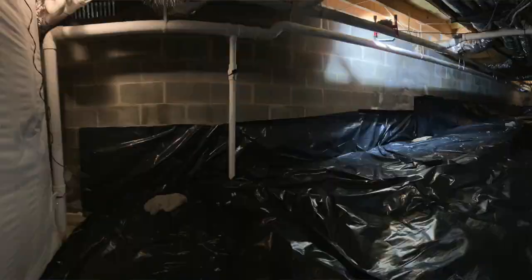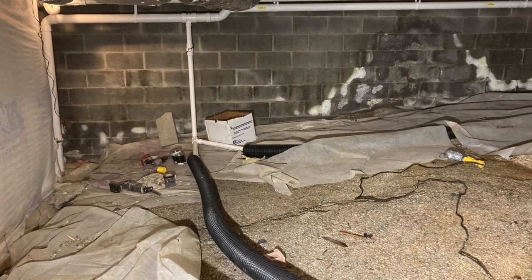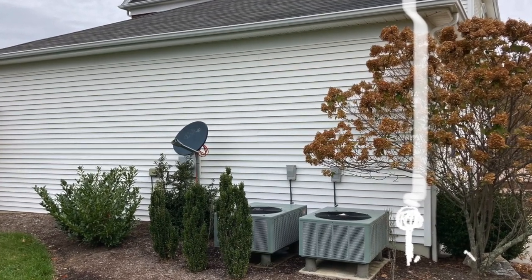What we would do is encapsulate this crawl space and run pipe underneath the plastic into the new plastic, tie it together with that pipe, route pipe out that way, and attach a fan. Out there is where those HVAC units are, so that'll work out great. So what we're doing is tying these two zones together and drawing the radon gas out.